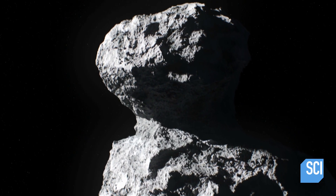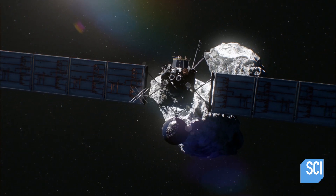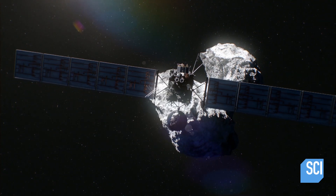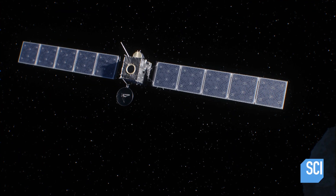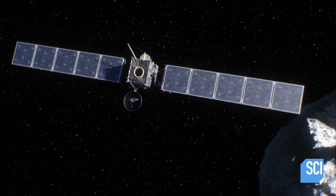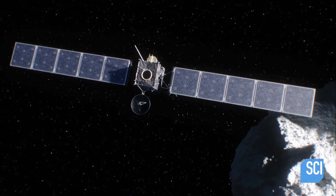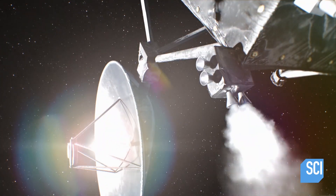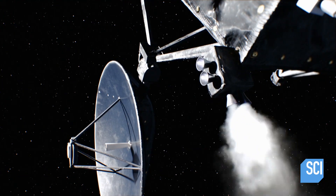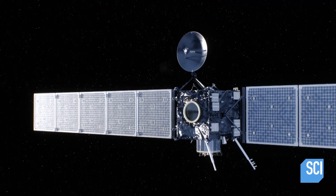Orbiting the comet was going to be far more difficult than anyone had imagined. A planet has a lot of gravity, so you can send the spacecraft out there and slow it down a little bit with a rocket burn and it'll drop into orbit. In the case of Comet 67P, you're dealing with a very small rock. The spacecraft cannot feel the gravity of that rock, at least not until it's right up against it. The engineers had to actually plot triangular orbits — it was a very complicated set of maneuvers.